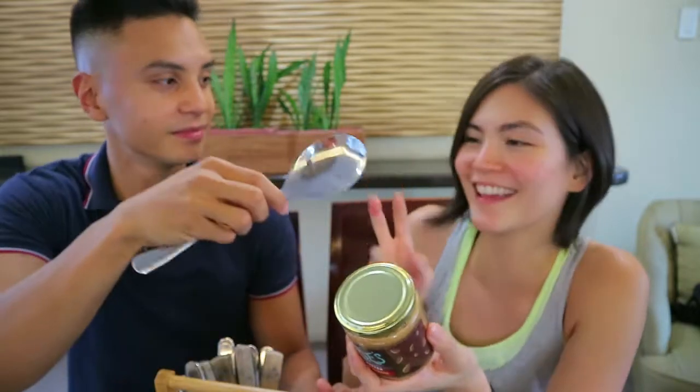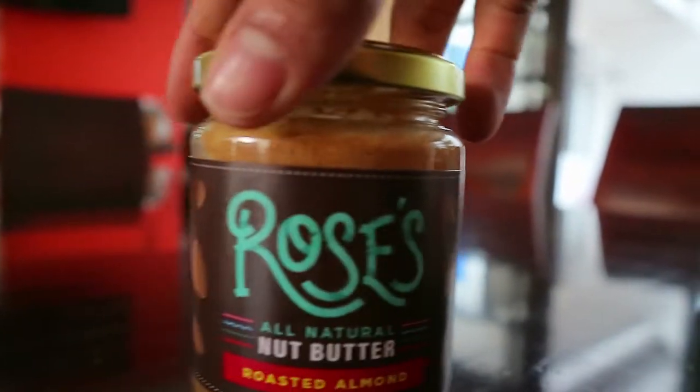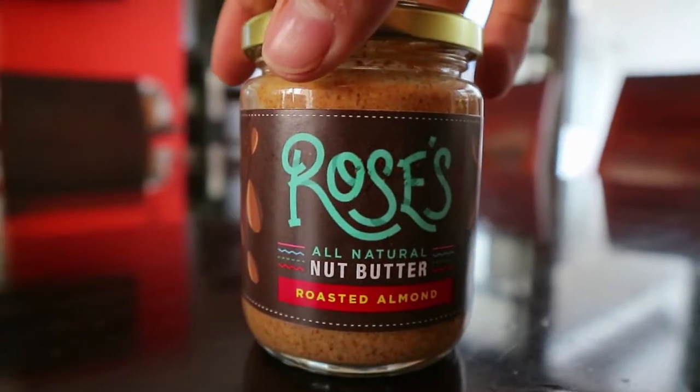So what are we gonna try first? We are gonna try the roasted almond first. This has only two ingredients — roasted almonds and Himalayan sea salt. Thumbs up!